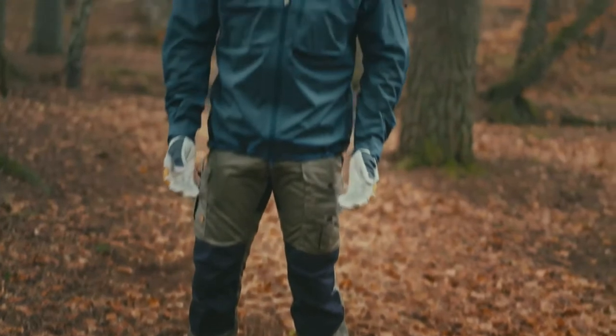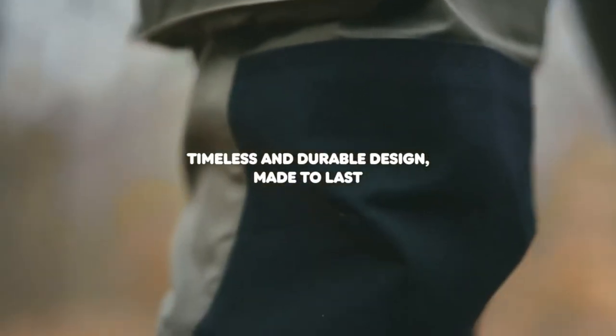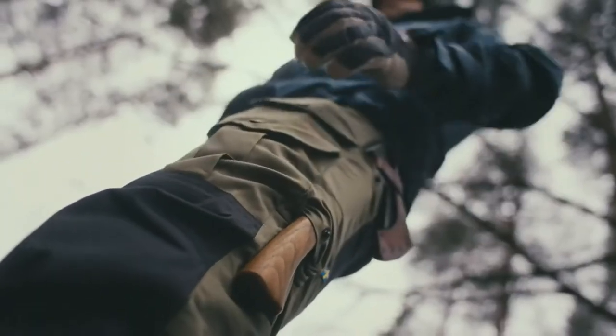My favorite thing about these trousers is the cut and the durability. It doesn't matter what I throw at them, they still always come out on top. So if you want a pair of trekking trousers that are very durable and will last you a lifetime, this is a great choice.